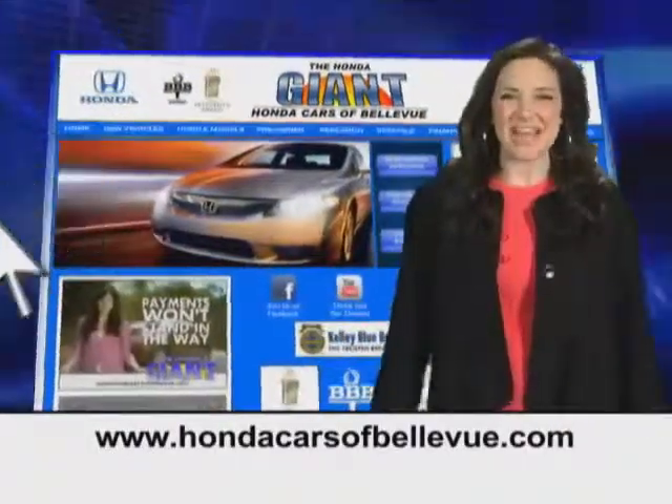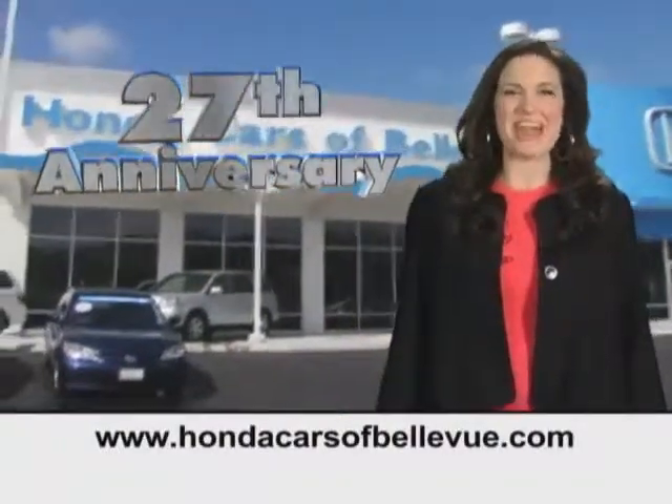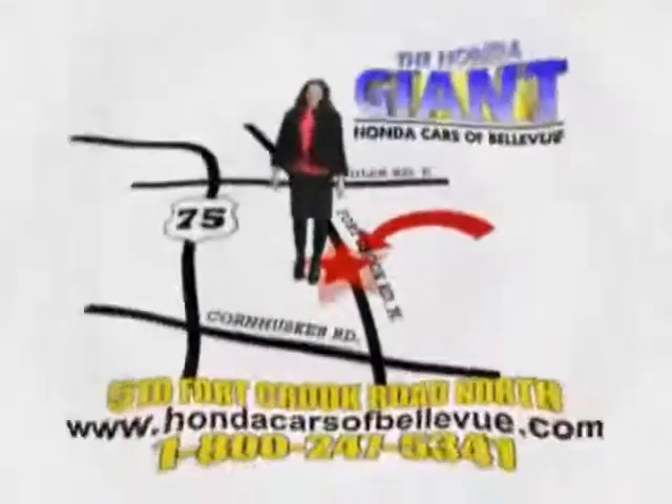Find this and many more quality pre-owned vehicles at hondacarsofbellevue.com. Serving the heartland for 27 years, one happy customer at a time. Honda Cars of Bellevue — one small step off the Kennedy Freeway, one giant Honda savings store.